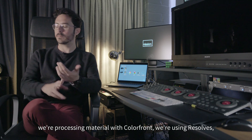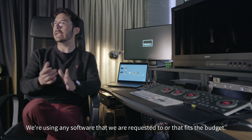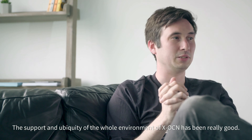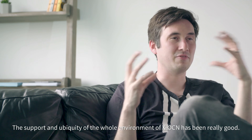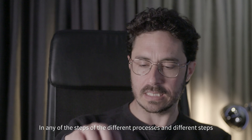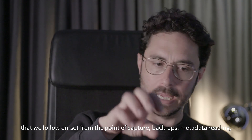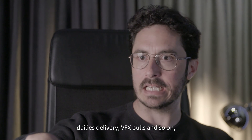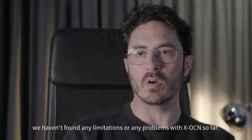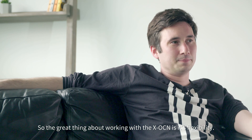At Mission we need to be really agnostic in terms of software manufacturers. We're processing material with Colorfront, we're using Resolve, we're using Filmlight, we're using BRAW, and any software that we are requested to use or that fits the budget and support. The whole environment of XOCN has been really good across all the different processes and steps we follow on set — from capture, backups, metadata reading, daily delivery, VFX pulls, and so on. We haven't found any limitations or problems with XOCN so far.